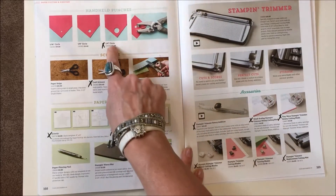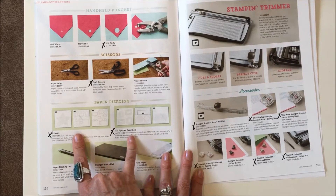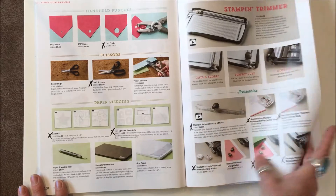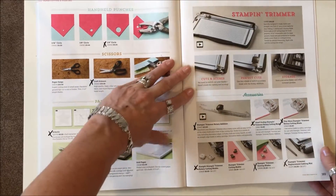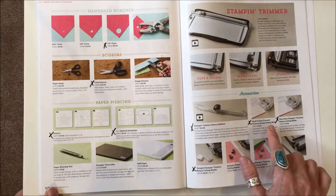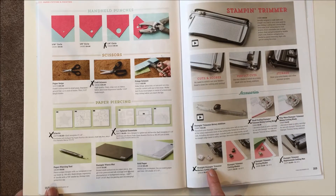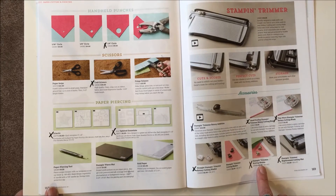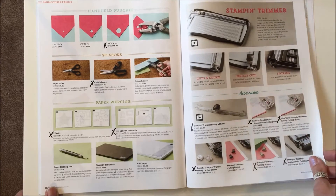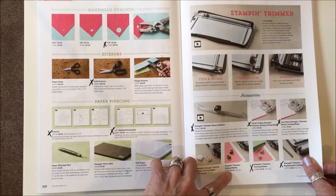Page 168: the quarter-inch circle punch, the craft scissors, and both paper piercing sets — the eclectic and the updated essentials — are gone. Page 169: on the stamp and trimmer, we're removing the trimmer rotary edition, the small scallop, the tiny wave, the straight, the trimmer scoring blades, and the replacement cutting mat. But the trimmer itself and the cutting blades will stay.